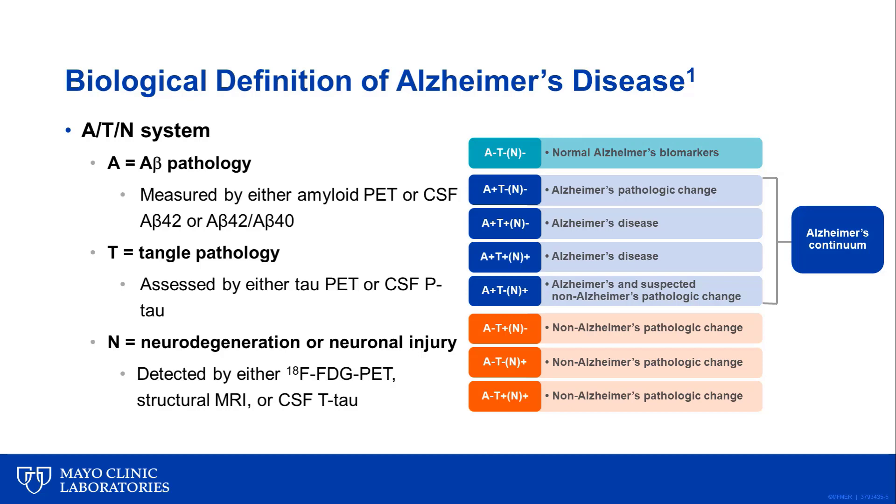Based on the definition of Alzheimer's disease pathological change, the ATN biomarker system aligns every individual to one of three biomarker categories: individuals with normal AD biomarkers, those within the Alzheimer's continuum, and those with a normal amyloid biomarker with an abnormal T or N, or both.